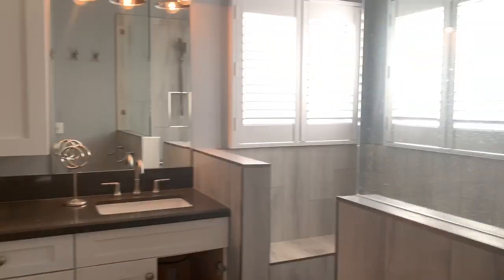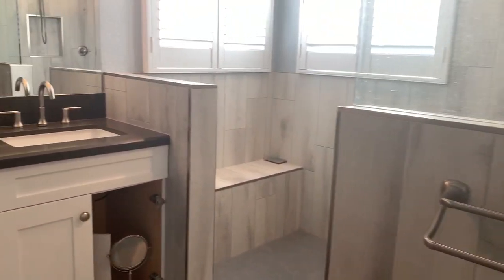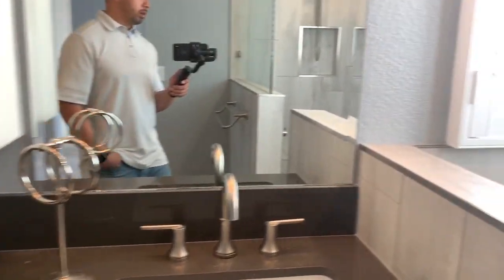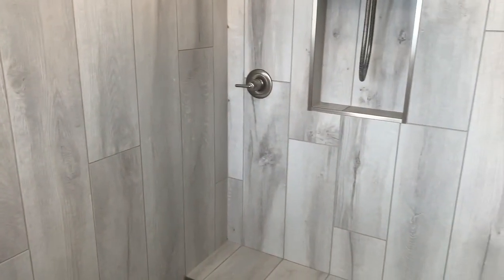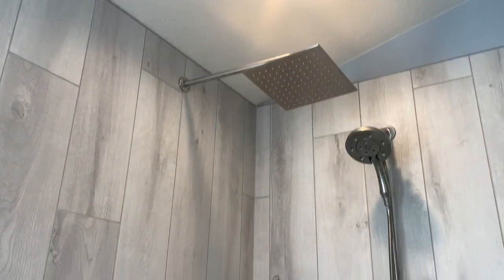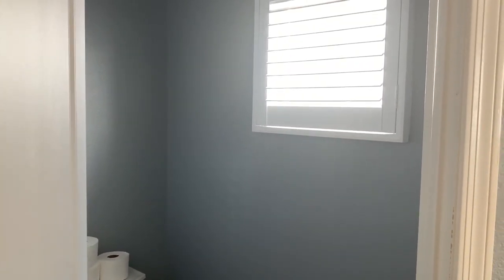Nice quartz countertops — here's the bathroom that's been remodeled. Very nice walk-in shower, nice quartz countertops. Shutters. They put two benches, a handrail, and two shower heads. Very nice. Toilet room, and shutters again.